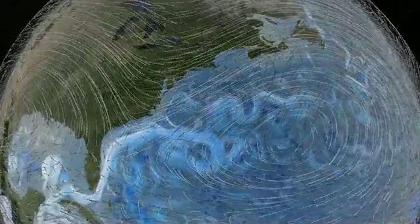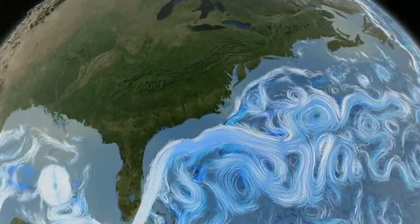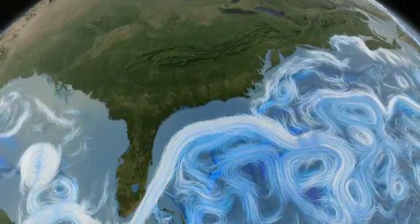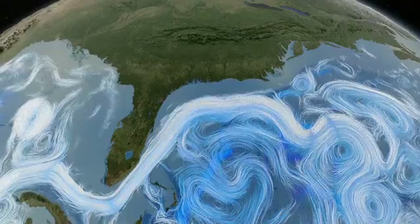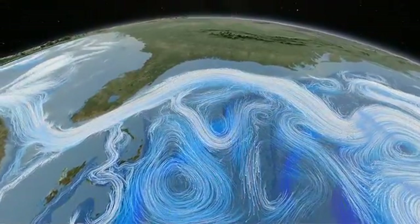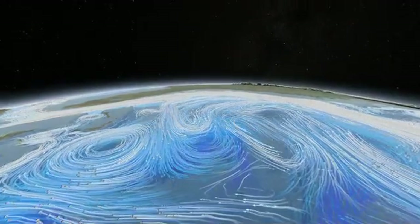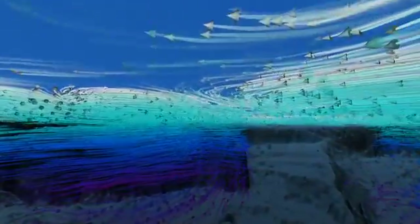Wind currents drive surface ocean currents. This computer simulation shows the Gulf Stream winding its way along the coast of North America. This great ocean river carries enough heat energy to power the industrial world a hundred times over. It breaks down in massive whirlpools that spread warm, tropical waters over northern seas. Below the surface, they mix with cold, deep currents that swirl around undersea ledges and mountains.